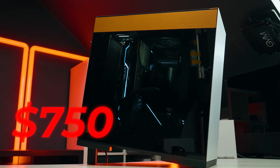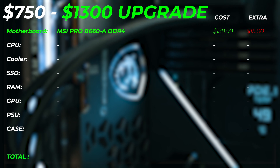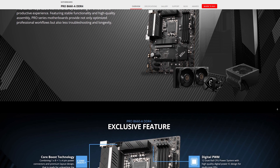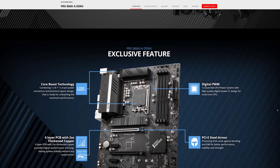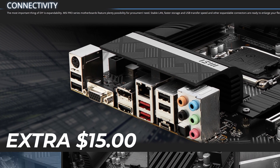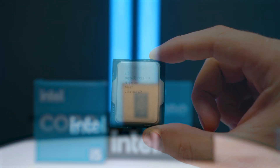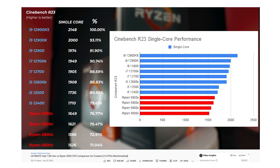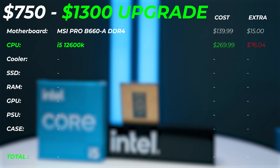If you can stretch your budget to around $1,100, here's what I would do. I would change the motherboard up to the MSI Pro B660-A DDR4, which gives you a longer slot so you can add a capture card, Wi-Fi card, or similar — a little more upgradability and flexibility. It's only $15 extra. For the CPU, I would upgrade to the 12600K — check out my full 12th gen CPU lineup review to see how much performance you get per CPU in creative applications. That's around $70-$76 extra.